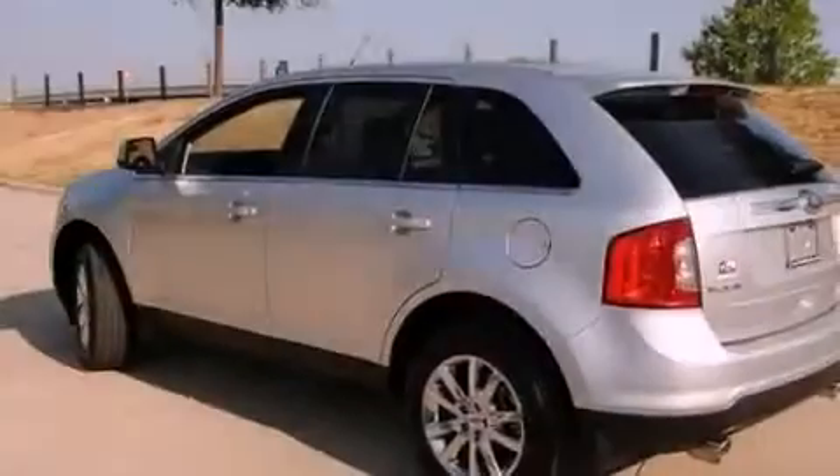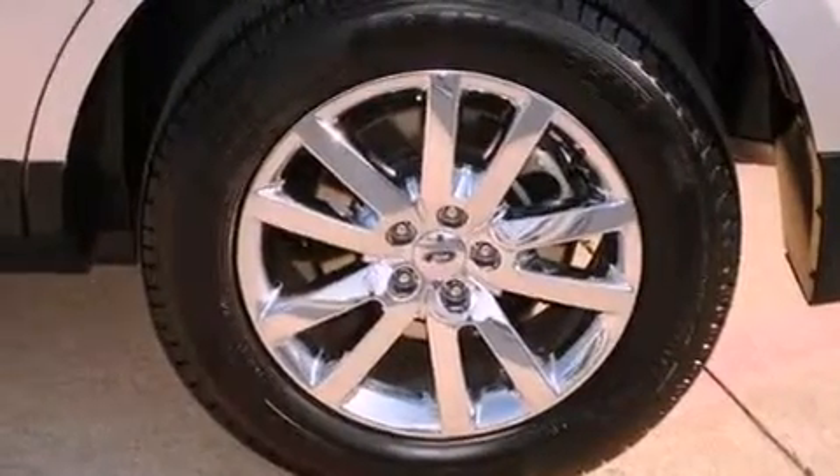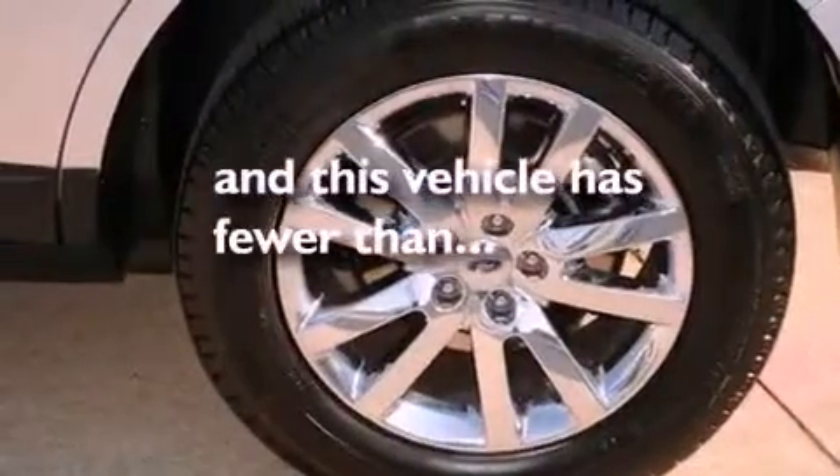It also includes a traction control system, an anti-lock braking system, and air conditioning with automatic climate control. This vehicle has fewer than 18,000 miles on the odometer.